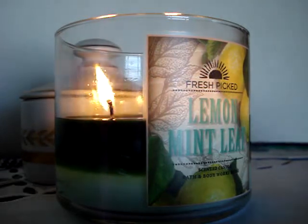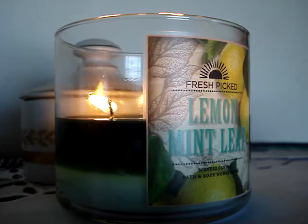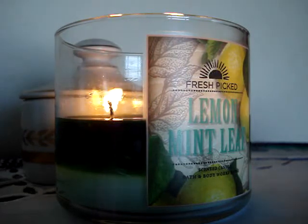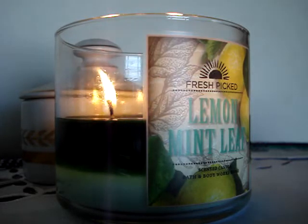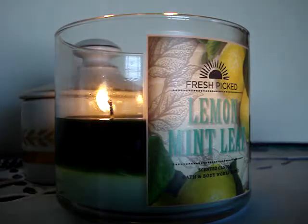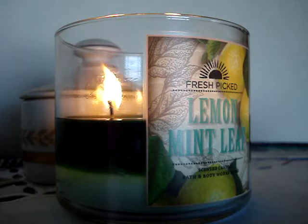Let's get on to the review with Lemon Mint Leaf. This is a three-wick burning in my room. Of course, it's the candle of the week — it's excellent. This one says freshly cut lemon balm and spearmint leaves give a refreshing lift to a blend of vetiver and citrus. Flawless excellence — this candle is burning like a charm. It pretty much has the same makeup as the one from a few months ago, so it's A-okay.